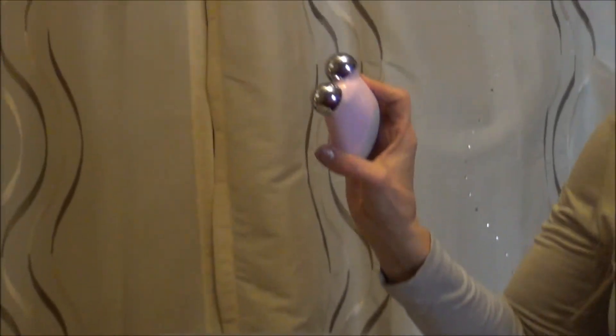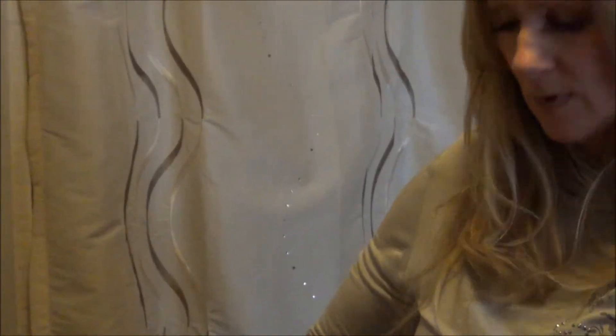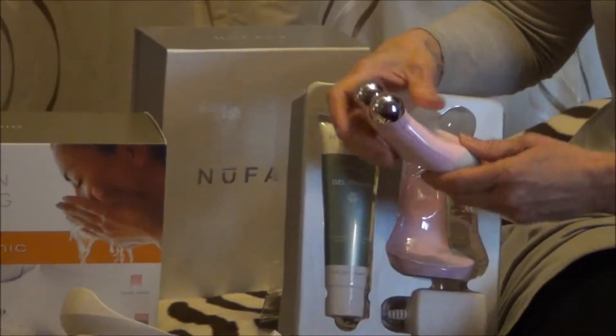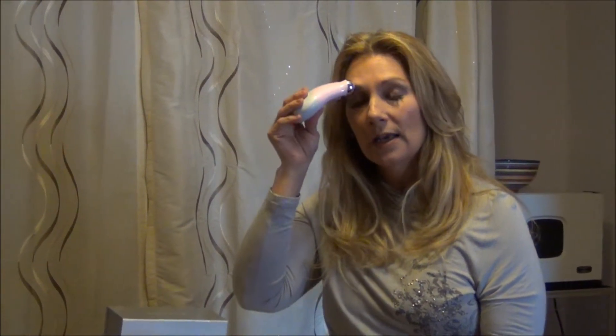This is called NuFace, and it's a microcurrent device. It charges right in this little holder, and then once, twice, three times a day — while you're watching TV, while you're waiting for the bus — we actually do a wow brow with it after your eyebrow wax. The energy wakes up the electricity in your cells and brings them back to life. As children, our cells are very active and alive, but as years go by they begin to slow down. Everything starts to decrease, and this wakes it back up again.